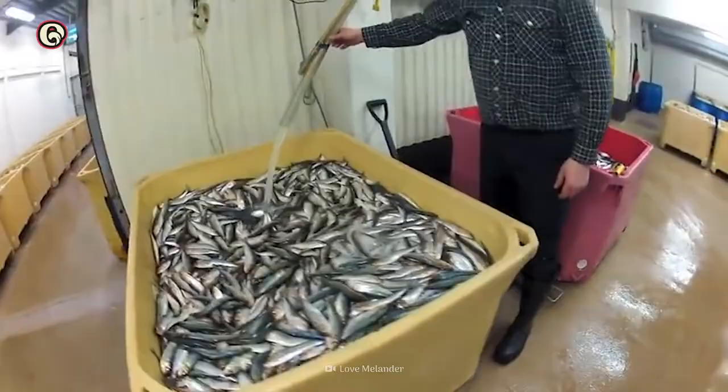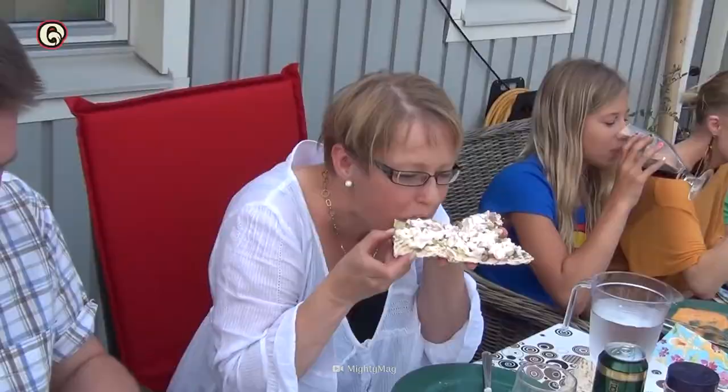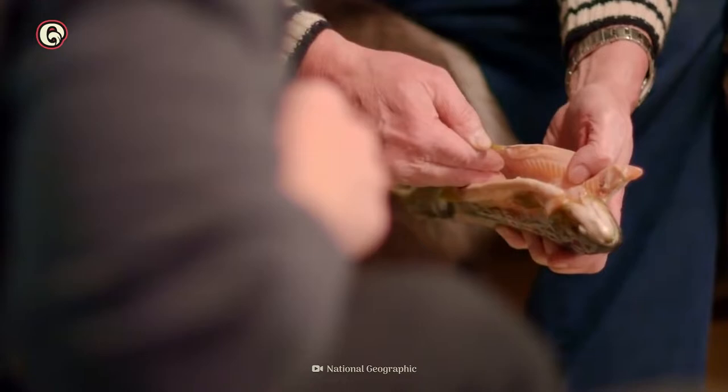Surströmming is Swedish for sour herring. The dish comes from the high coast region of Sweden and is popular throughout the country. The strömming variety of herring used to make the dish comes from the Baltic Sea.